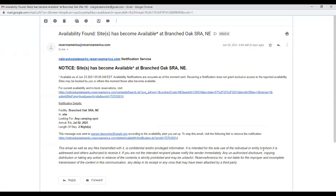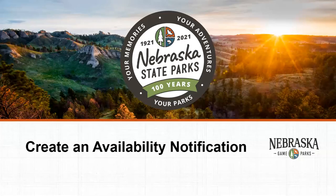Once the site becomes available, you'll get notified and you can book online or contact our parks or call center during business hours. Remember, sites may be booked by you or others the moment those sites become available. Availability notifications are a great tool to book last-minute campsites at popular campgrounds.